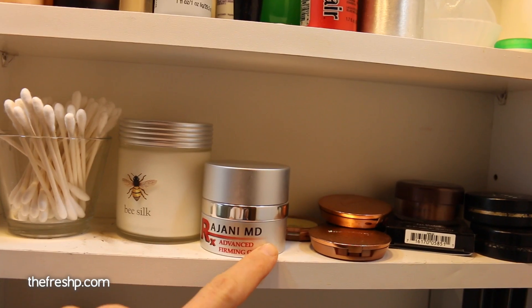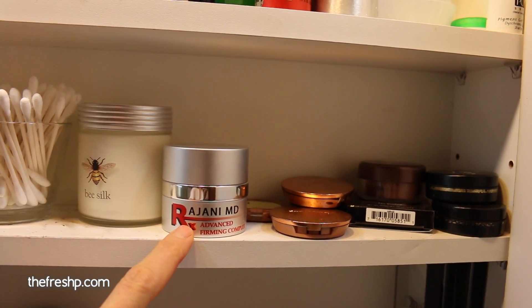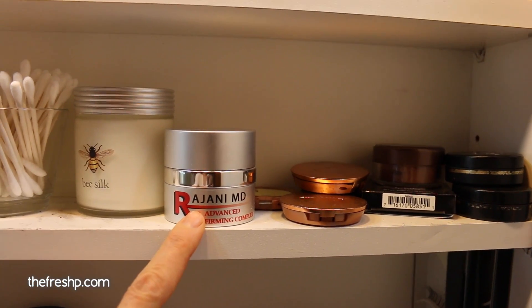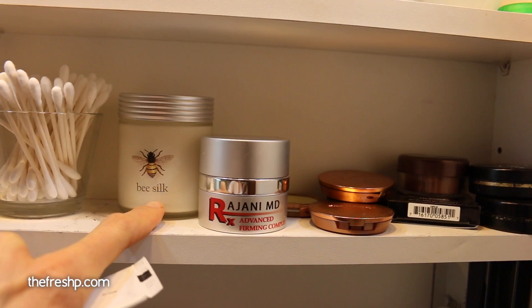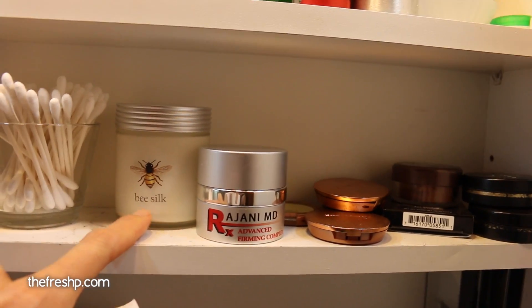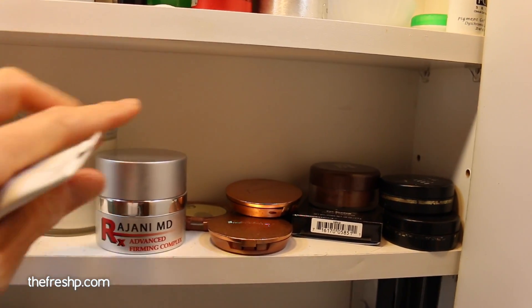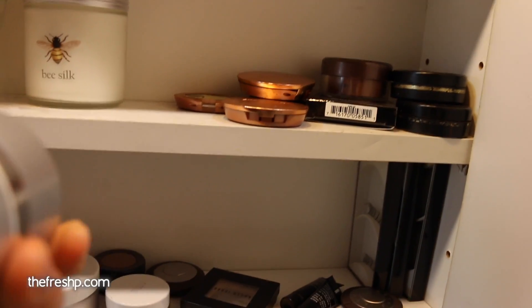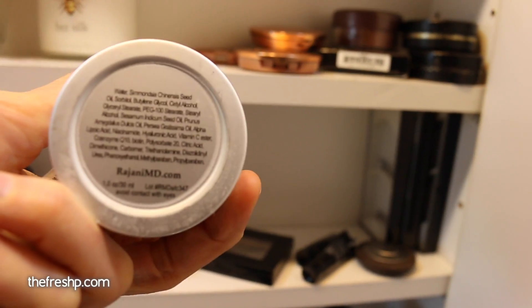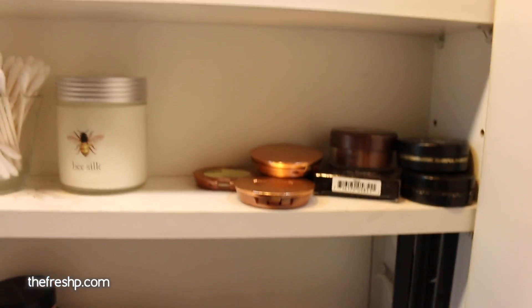This is a friend of mine, Dr. Rajani. He makes skincare and his lotion is great — I love it — but it's too small a company; it's not on the database. And this is another kind of skin lotion that my sister-in-law sent me, also too small. So neither one of these are on there, but I'll show you how you can take something you love and check it based on the ingredients. So we'll take that with us.